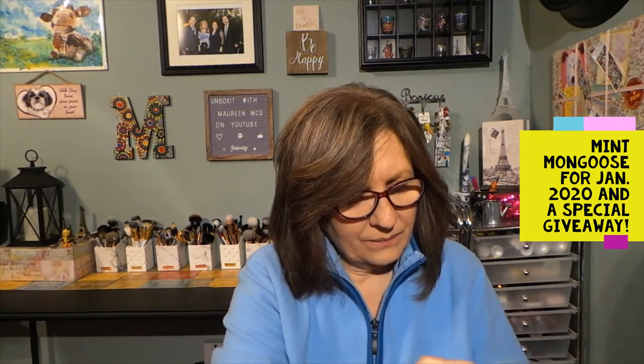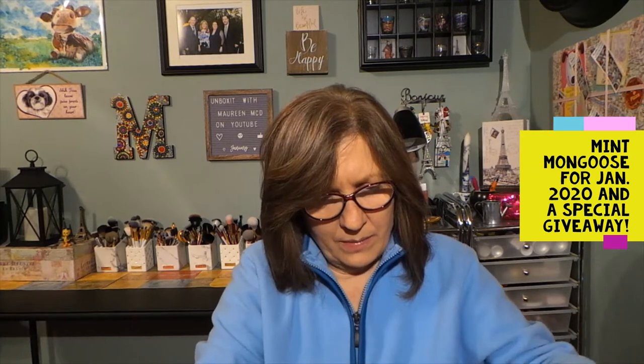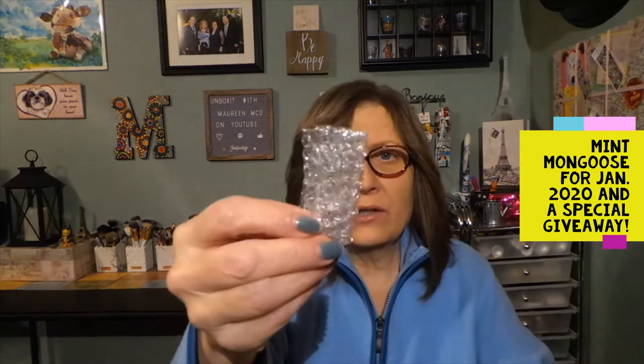The other pieces are wrapped up in a greenish tissue. Let's get into this and see what the other pieces are. There are three pieces here. They all come with a Mint Mongoose little tag on them and they are in little clear cellophane-ish sealable packages. Inside those they're in a little bubble envelope-type style package. I have never received anything damaged from them. Ever.